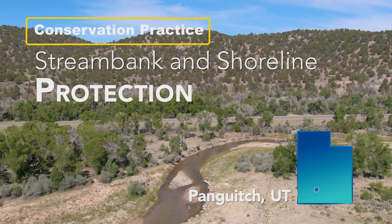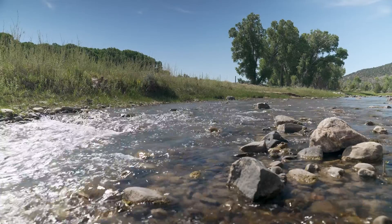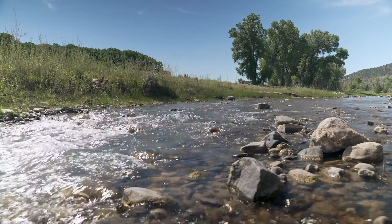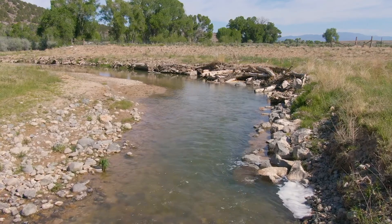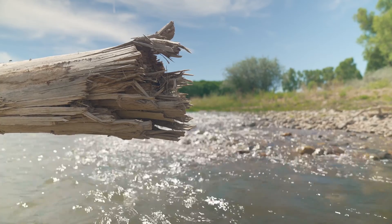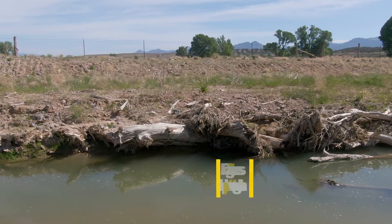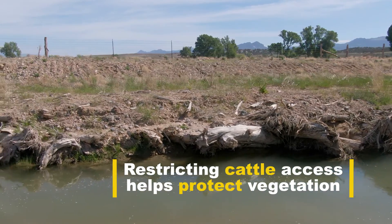We are south of Panguitch, Utah along the Sevier River, and the practice that we completed here is stream bank and shoreline protection. It helps the river from eroding away the banks. We cut down trees and put them along the stream bank, then we put a backfill on top, and then we restrict the cows from coming in by fencing the river off.